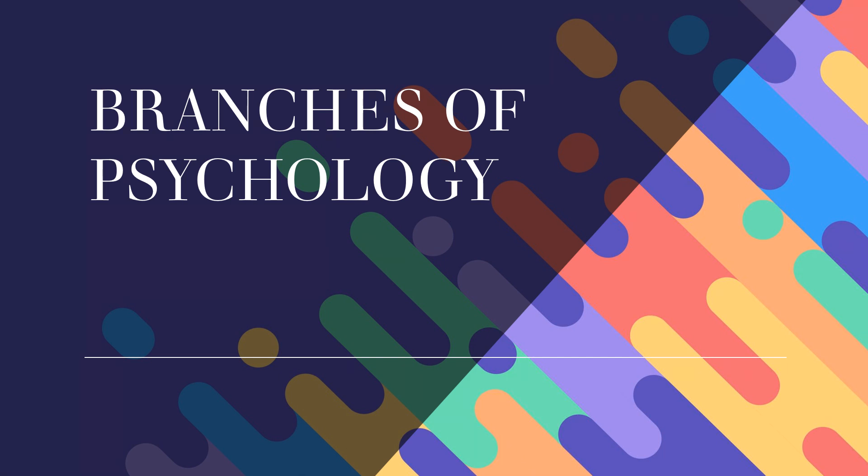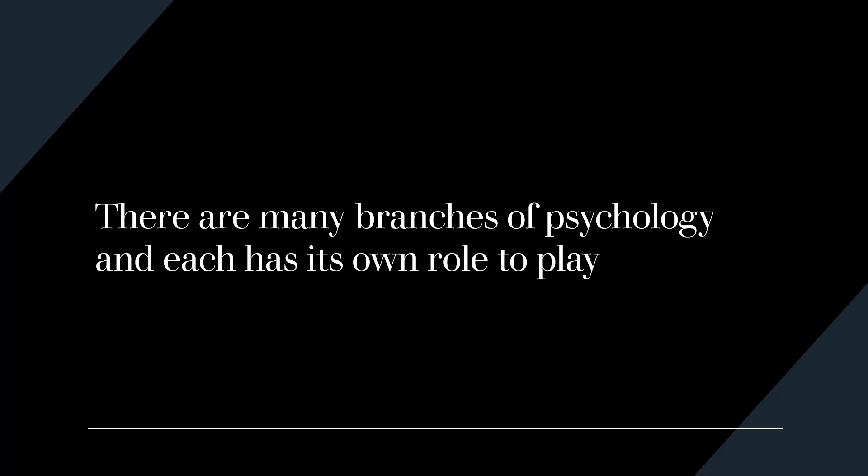Hi everyone, I'd like to thank you for viewing this video. It's important for those going into careers in psychology to have an understanding of the different branches of psychology and the different paths someone can take within this field. I want to take some time to talk to you about some of the different branches of psychology and what these branches study and what those branches do.